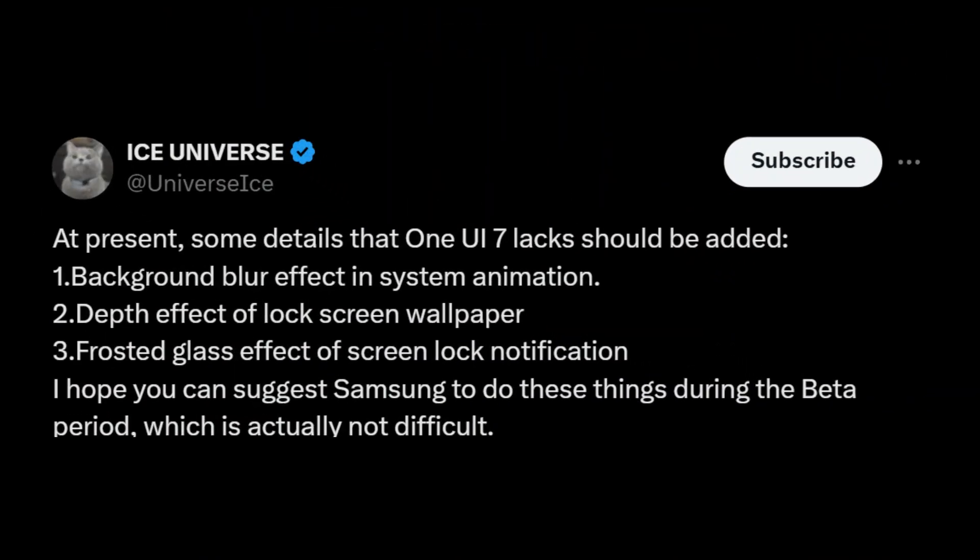However, according to Ice Universe, there's still room for growth in One UI 7. Certain crucial details, like a background blur effect in system animations, could elevate the design to an even more cohesive and visually harmonious level.